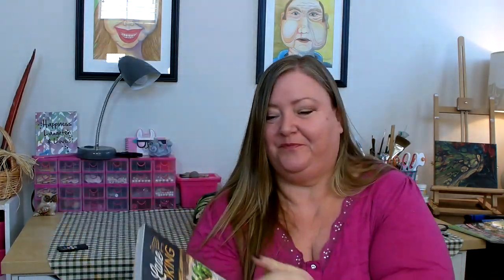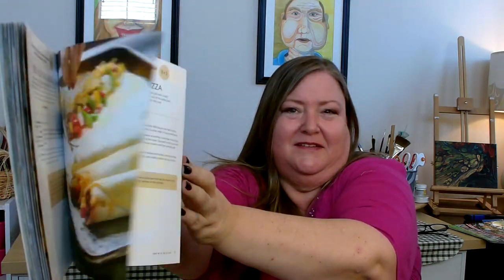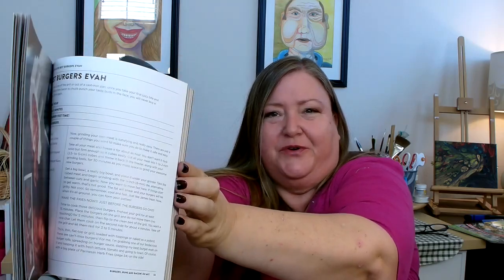The next one I found that I just had to pick up is called Express Lane Cooking — again a nice shape and size with lots of really nice glossy photos. The next one is called Seriously from Scratch, again with nice glossy photos and lots of goodies in there. Some of them don't say how much they originally went for, but this one has a price tag of originally $12.99.